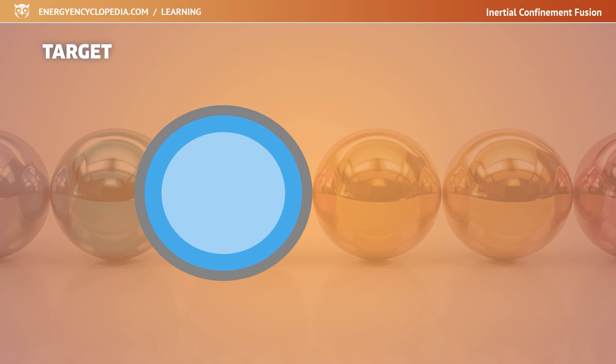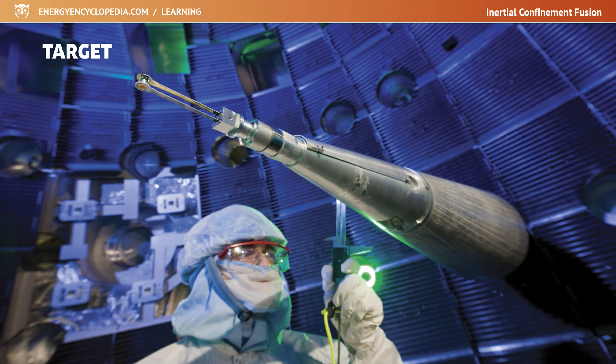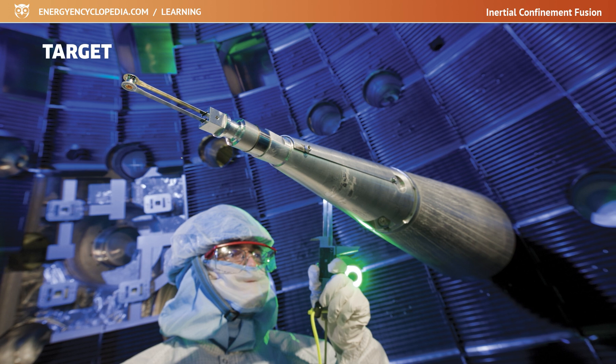The interior of the target is then inspected by X-ray microscopy or even X-ray tomography. Any inaccuracy must be corrected. The finished target is then stored and handled at temperatures of approximately 18 Kelvin.